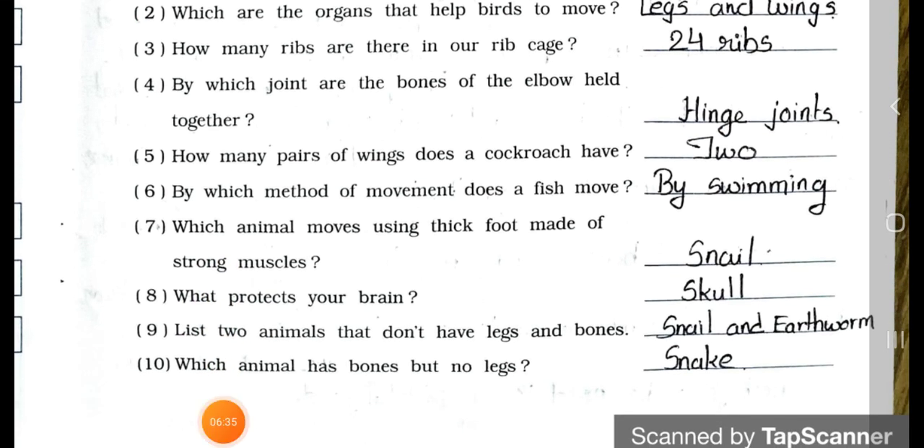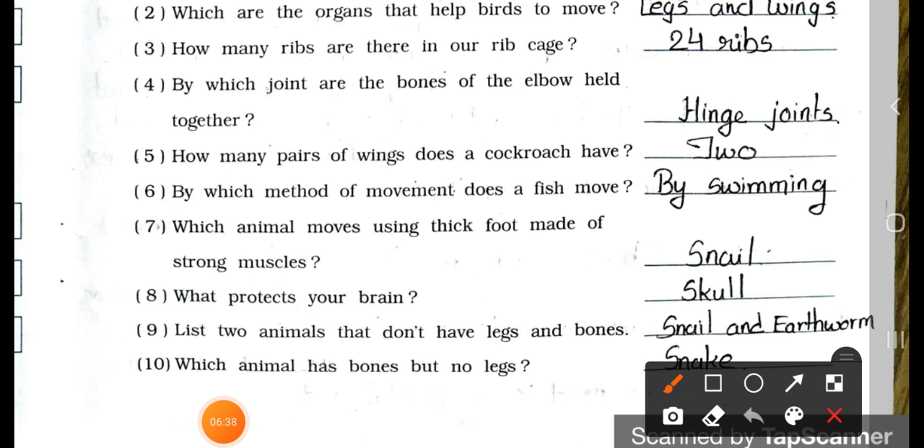Question number 5: How many pairs of wings does a cockroach have? Two pairs. Number 6: By which method of movement does a fish move? By swimming. Number 7: Which animal moves using a thick foot made up of strong muscles? The snail.